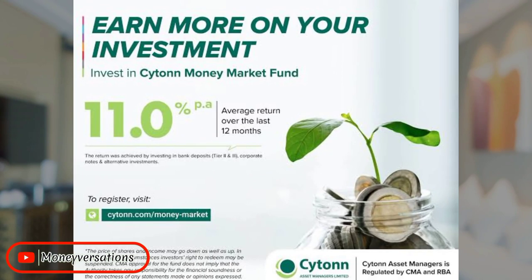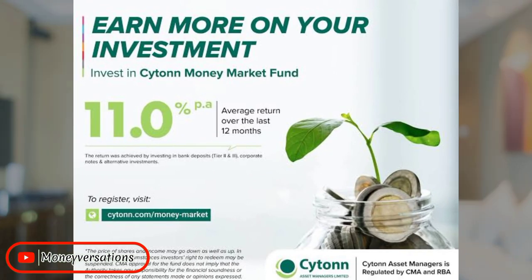There is one side of Cyton that nobody is talking much about, and this is their money market fund accounts. I have been a client for slightly over three years and I decided to come and give you honest feedback on the experience that I've had running a Cyton money market fund account.